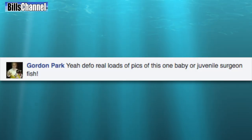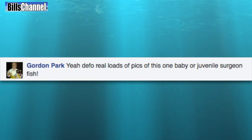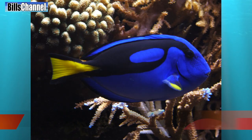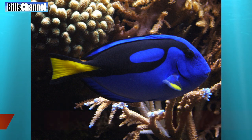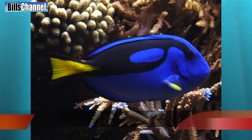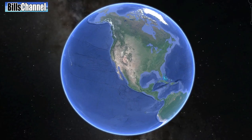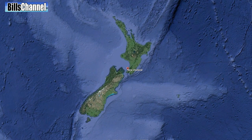As reader Von Bonson pointed out, at a younger stage, many marine animals are transparent to help them avoid predators. Gordon Park was the first one to identify the creature as a juvenile surgeonfish. As it turns out, these fish grow up to be a beautiful blue color and very popular among aquarium owners. It grows up to about 30 centimeters or 12 inches and lives in a wide range, including the waters near New Zealand.